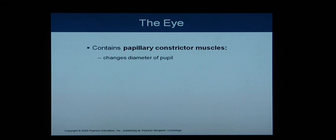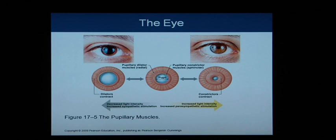The eye contains pupillary constrictor muscles that change the diameter of the pupil based on light. If there's too much light, the constrictor muscle contracts so the pupil becomes much smaller, preventing painful over-exposure. If there's not much light, the pupil dilates or opens up to bring in more light, making the pupil much larger.